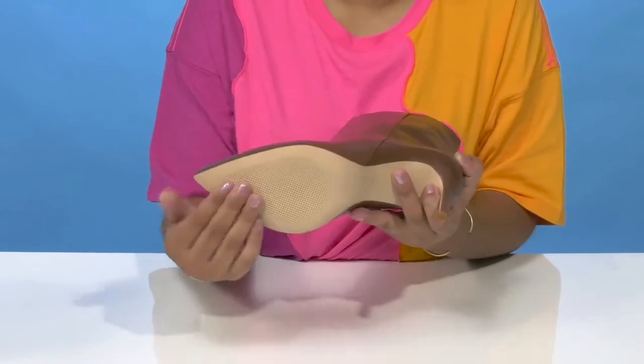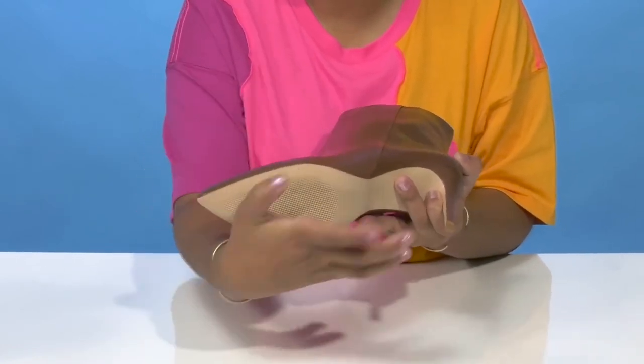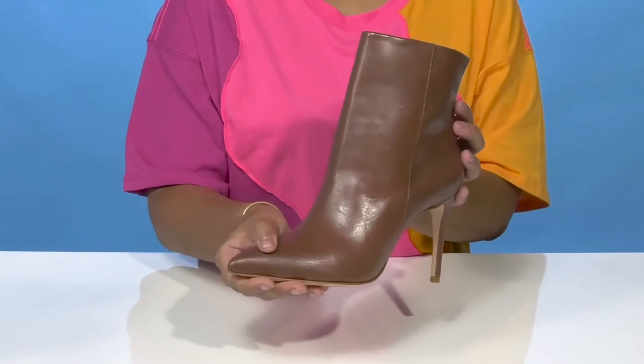The leather outsole will give you lots of durability while having quite a bit of texture at the toes to add a little bit of extra grip. You'll find that you'll be able to pair these with any dressed up or casual outfit this season.